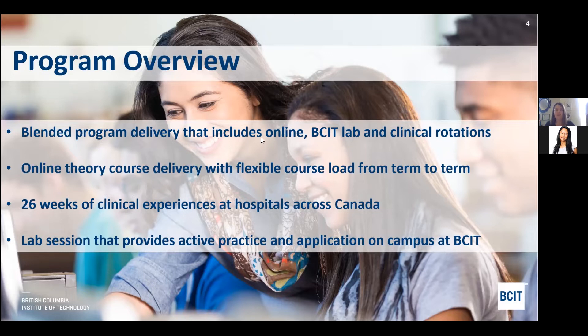There are 26 weeks of clinical at hospitals across Canada. We have affiliation agreements with hospitals across Canada, with many different sites in each province. Generally we have the ability to put students at the site they prefer. The lab session provides active practice and application to all the courses you learn in the theory courses, and students attend this on campus. That is the only time students attend campus — it's a two-week period. The clinicals are also in person at the hospital you're assigned.